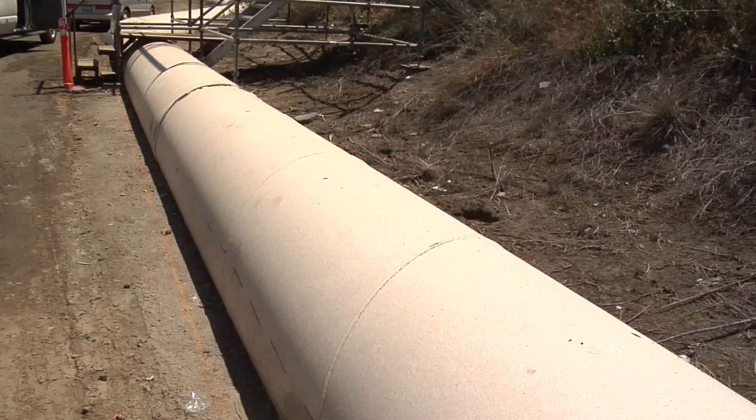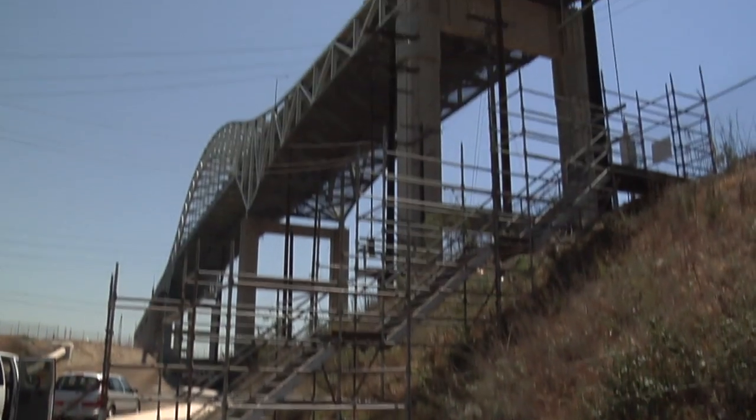There's a lot of utilities in the area, some of which need to be removed by third parties before we can access them. When we first started, it was taking months, but as our learning curve increased and we got better at it, we've been getting it down to knocking it out in a couple of weeks.